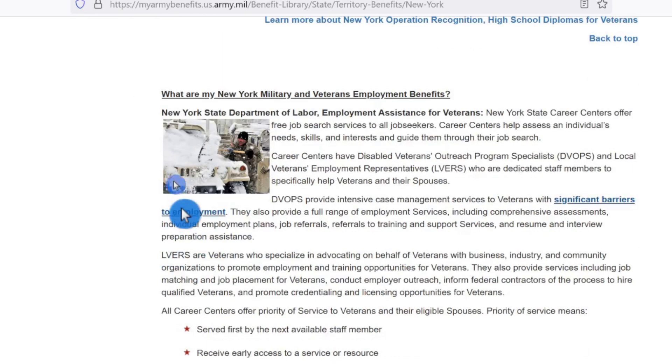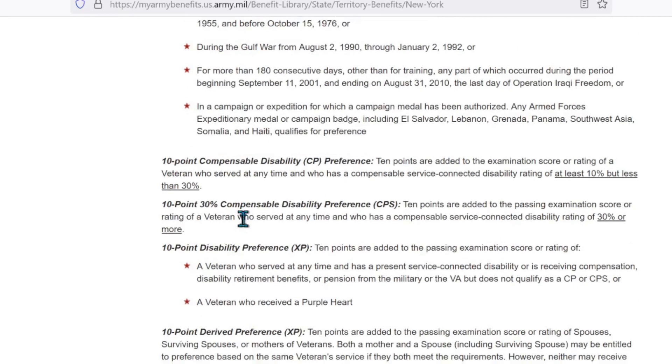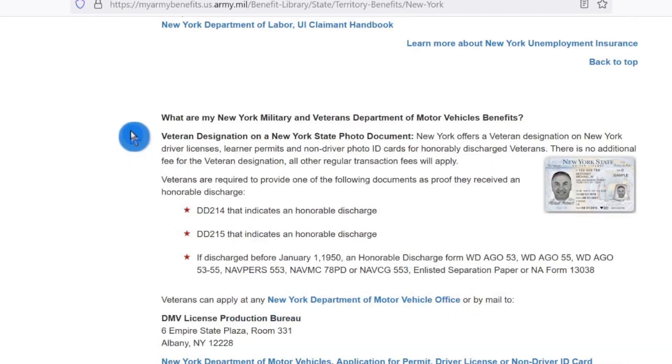But if you're aware of it, there it is. What are my New York military and veterans' employment benefits? Federal employment veterans' hiring preferences — by federal law, veterans who are disabled and who served on active duty in the United States Armed Forces during certain specified time periods or military campaigns are entitled to preference over non-veterans in hiring into the federal civil service and in retention during reduction in force. Veterans may be entitled to five or ten points included in any scoring process for examinations or interviews. Here's the five-point hiring process, the ten-point compensable disability preference, the ten-point 30% compensable disability preference, and the ten-point disability preference XP. And what are my New York military and veterans' Department of Motor Vehicles benefits? Here they are.